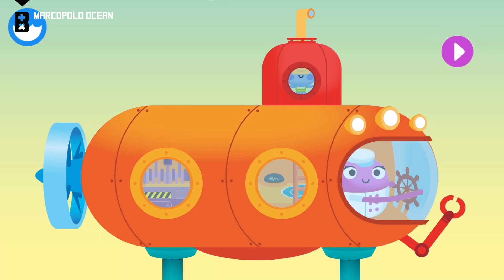A submersible, also known as a sub, is a small underwater vehicle that scientists use to explore and study the ocean. Let's build a submersible!